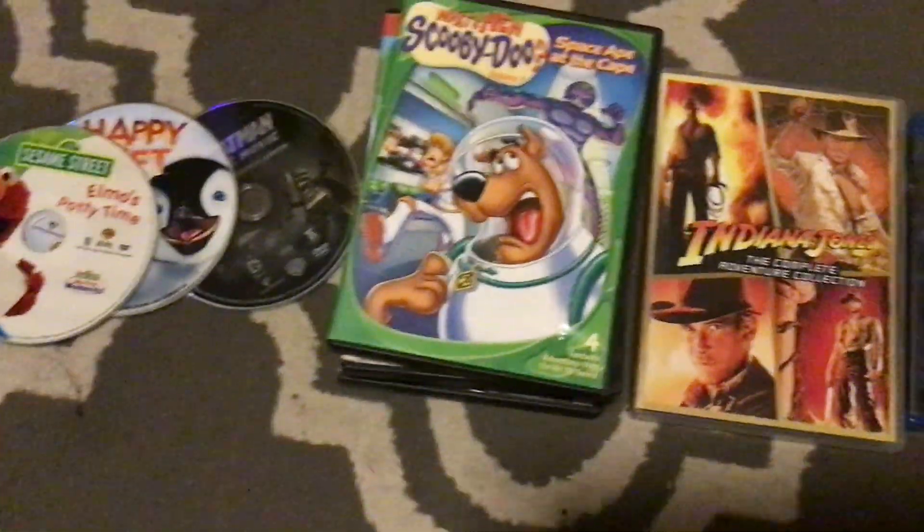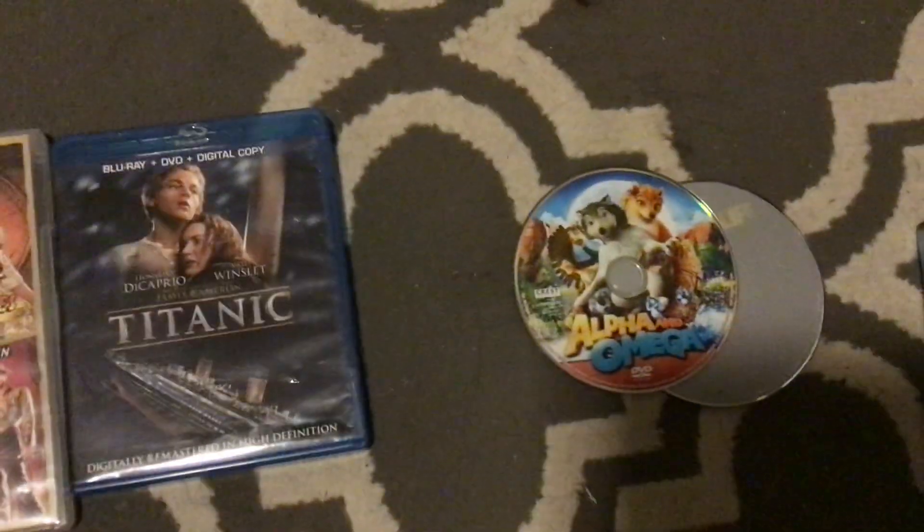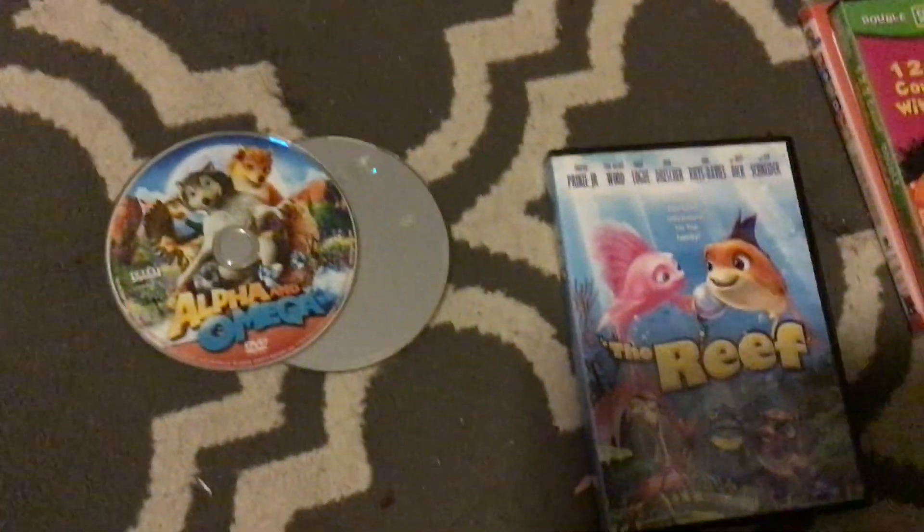Hey guys, Cesar back with another collection video. Today I'm going to be showing you my random DVD and Blu-ray collection.